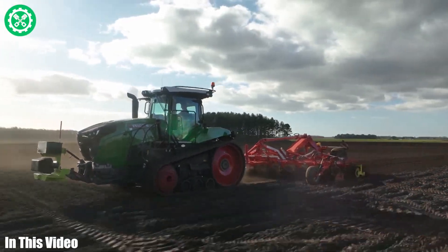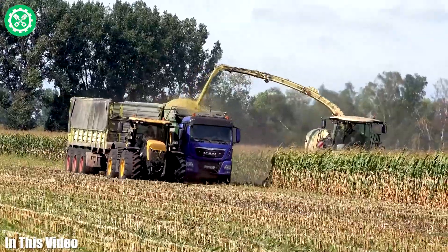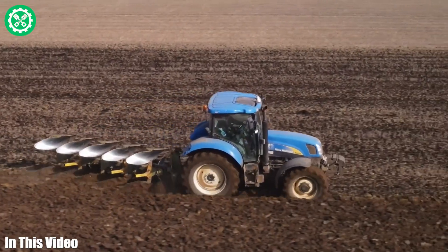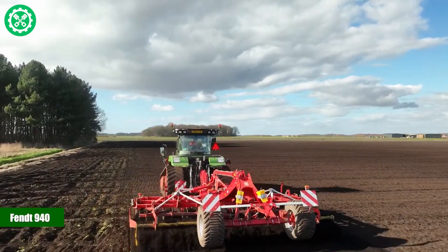Greetings agri enthusiasts! Curious about the latest trends in farming technology? Look no further. In this video we're exploring the most innovative agriculture machines that are redefining farming practices.